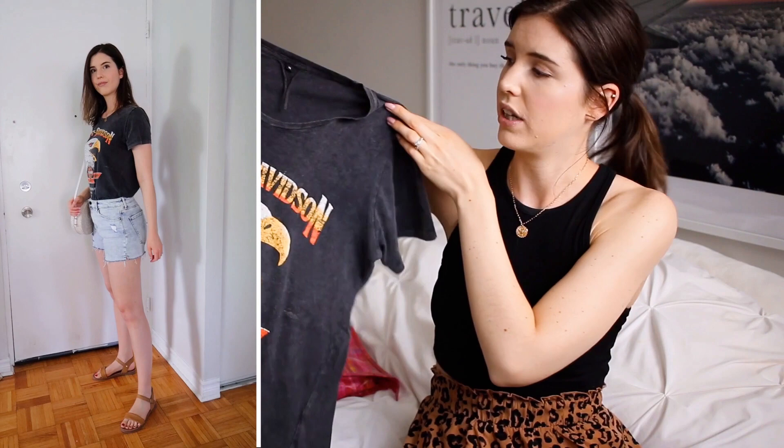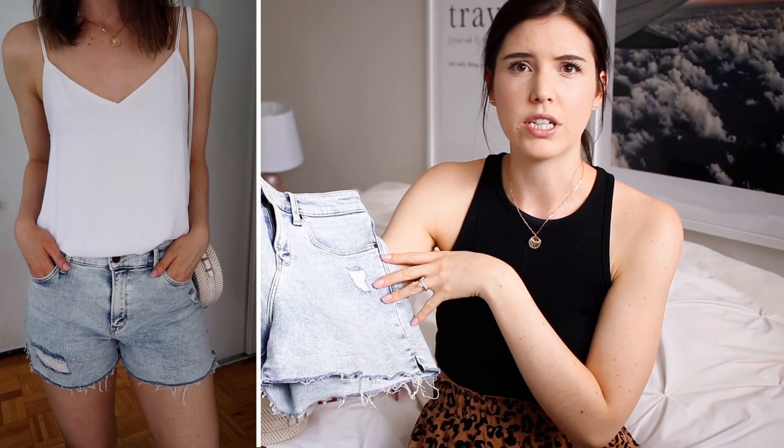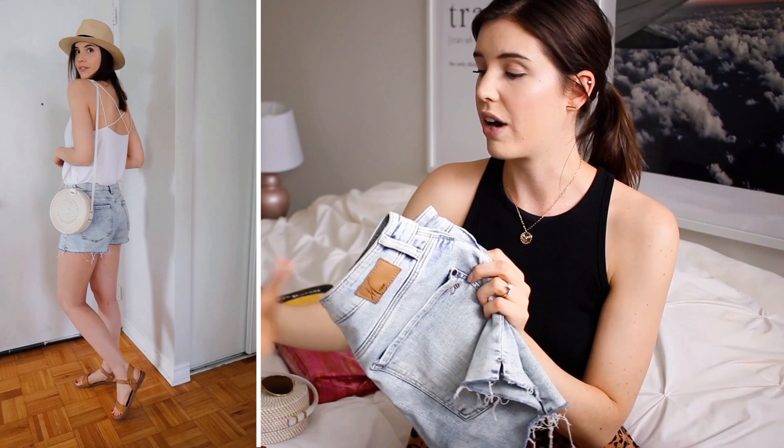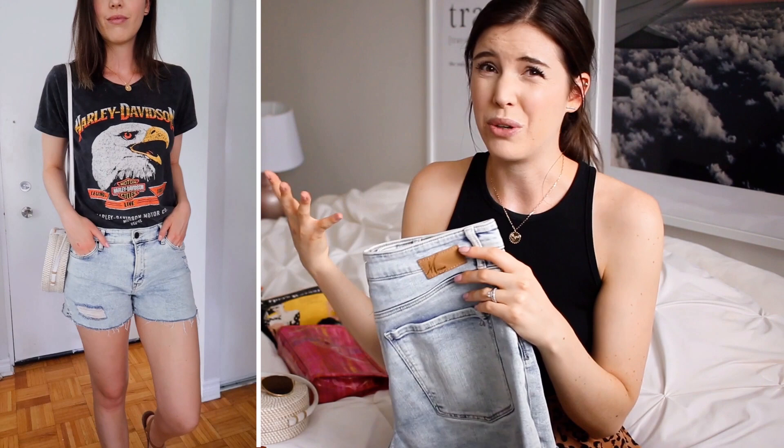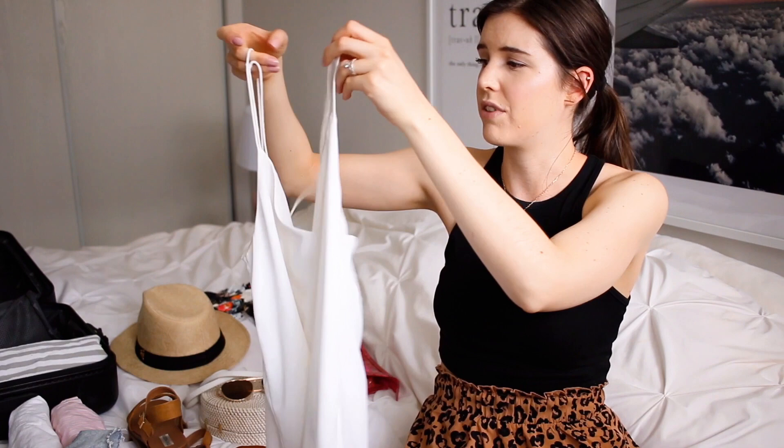Next up is a pair of denim shorts — these are just perfect for summertime. If you're at the beach or the pool you can pop these on over top of your bathing suit, so it's great for layering. Paired with the graphic tee and some sandals and a necklace, that's a cute outfit right there. Next thing to pack is a camisole top — super breezy, really cute. I have a basic white camisole here that pairs super well with the denim shorts too.